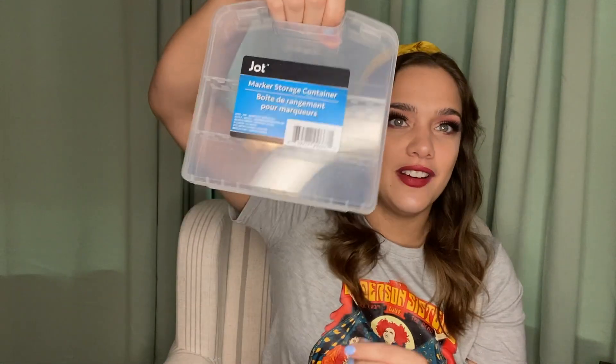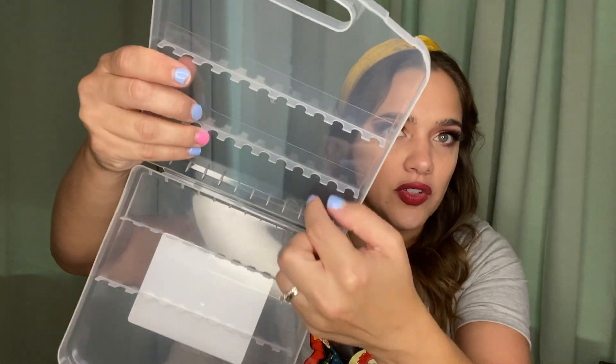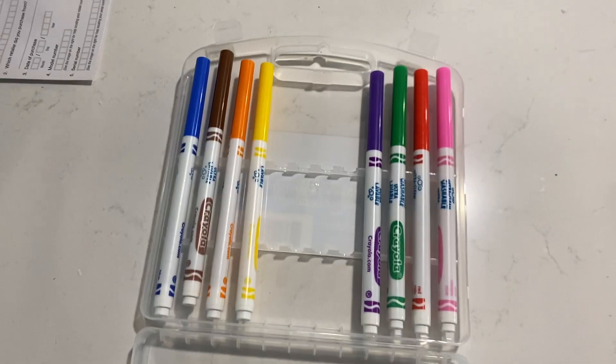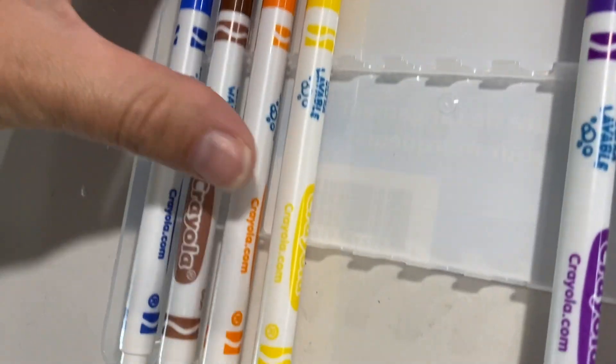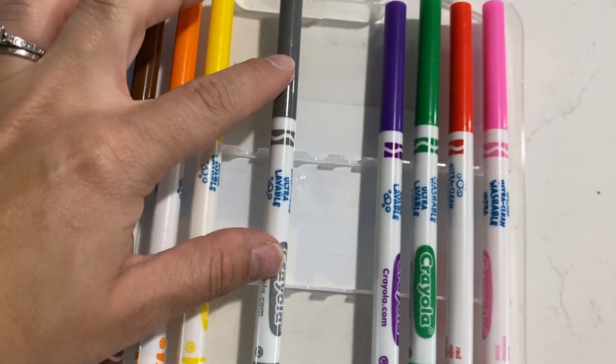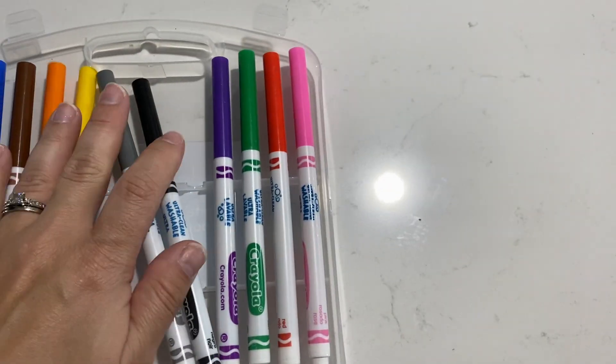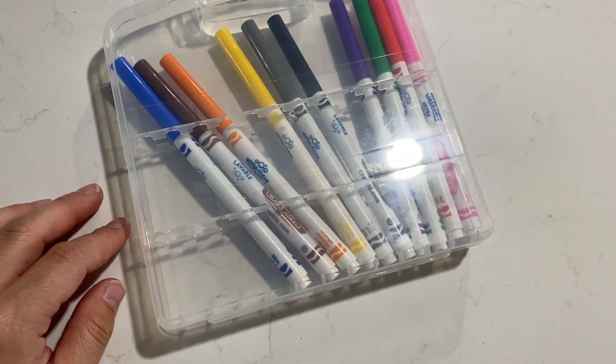Next is a marker case by Jot, a brand I'm really falling in love with at Dollar Tree. I got this for the girls — I'm on the hunt for skinny markers because that's all that fits in here. It's like a little carrying case, great for on the go. However, I'm not happy with it: the markers do not click in, they just rest on top, and if you use Crayola or any normal skinny marker they don't fit. The markers don't stay in place either, so this is no more efficient than just getting a pencil bag. I would not recommend.